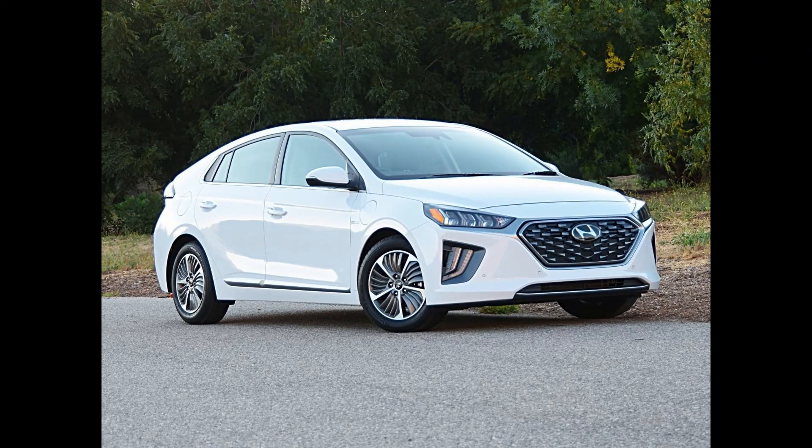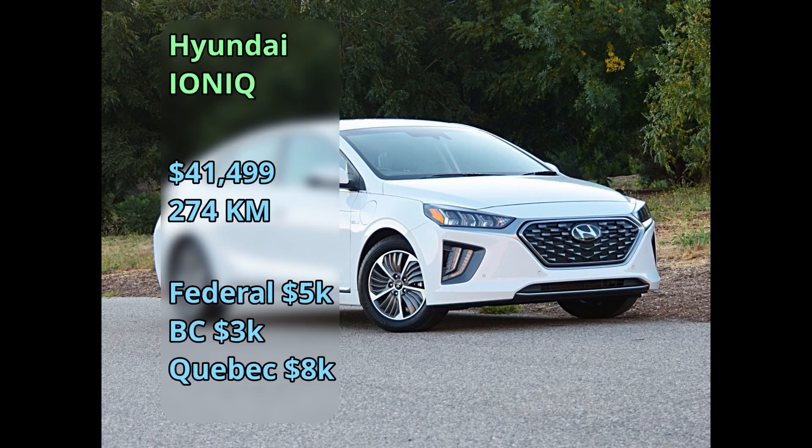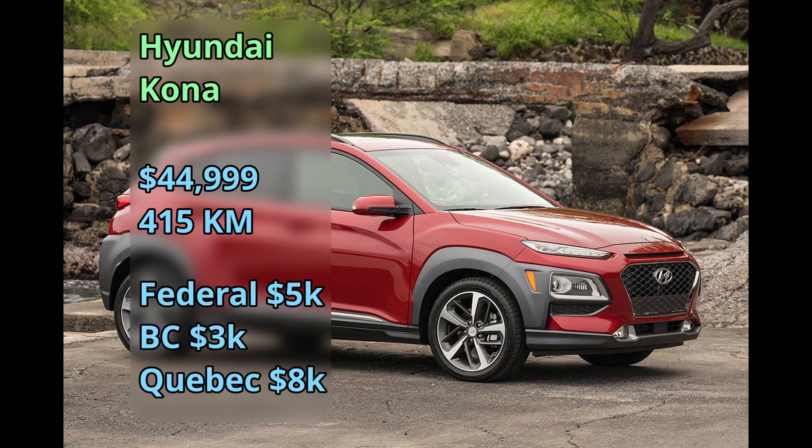Hyundai has two models: the Ioniq and the Kona. The Ioniq first appeared in 2017 — there's also a hybrid version — at $42,000 for a 274-kilometer range, plus the incentives. The Kona's electric version is from 2019 at $45,000 for a 415-kilometer range, quite good range, and it gets the incentives as well.